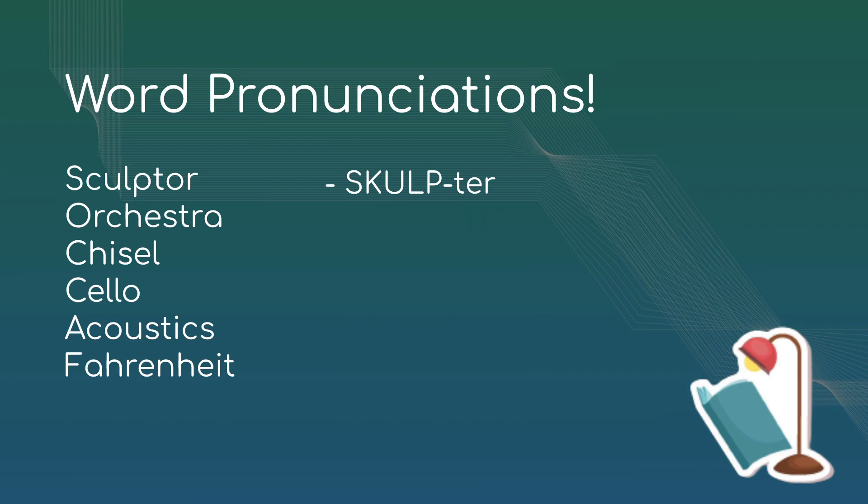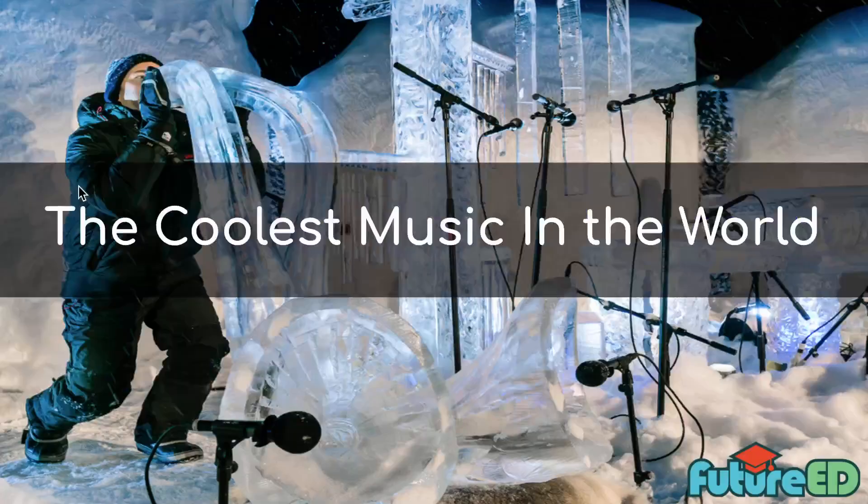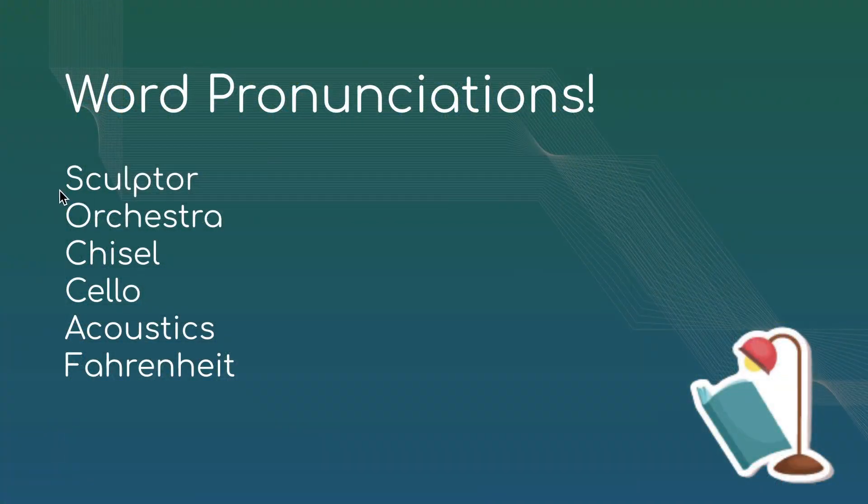I'm going to get rid of the hints and ask some volunteers to pronounce these words. Garius, can you pronounce the first word? He says 'sculpture.' This one is actually 'sculptor' — it's the person who does it, not the thing itself. Ryan, can you do the next one? He says 'orchestra.' Very close — it's 'orchestra,' emphasizing on that first syllable. Very good.